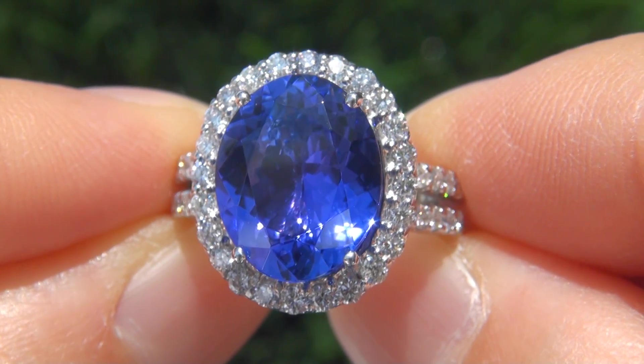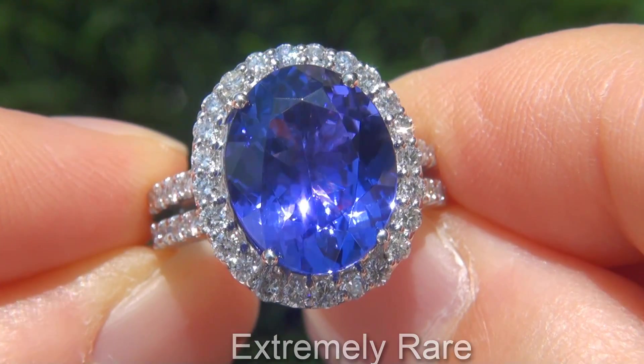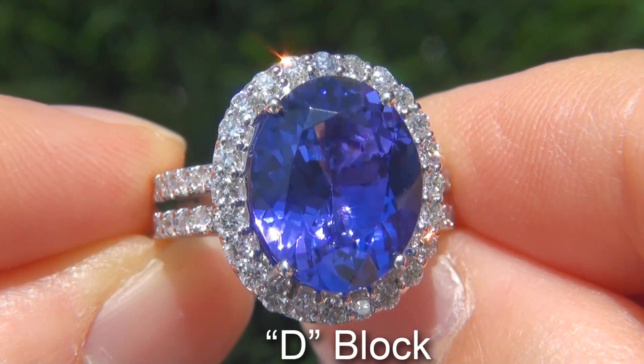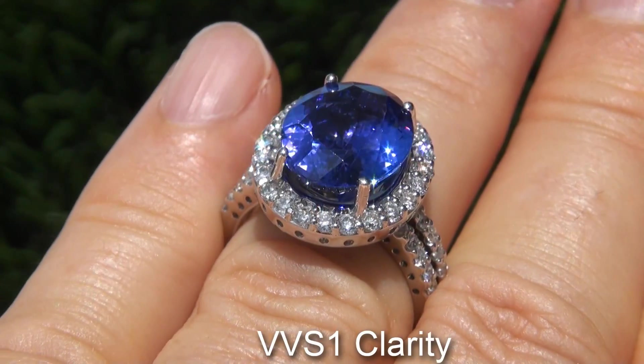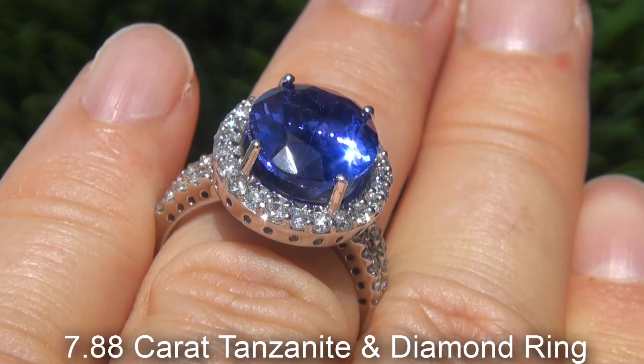Welcome to Certified Jewelry. Up for auction today is this extremely rare, top gem quality, GIA certified, extra fine, D-block, near flawless, VVS1 clarity, 7.88 carat tanzanite and diamond ring.